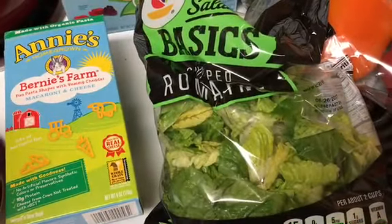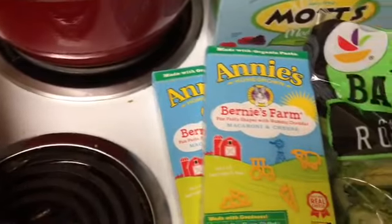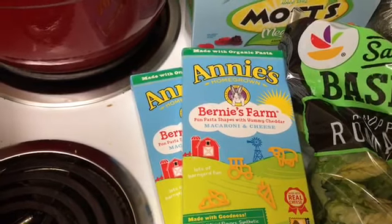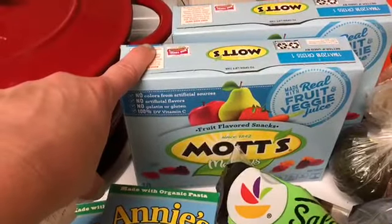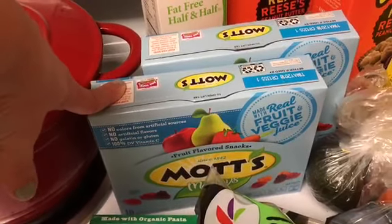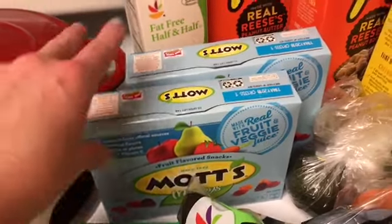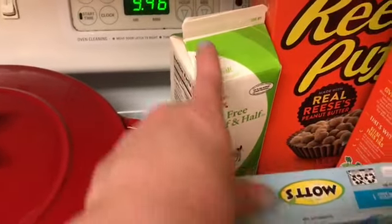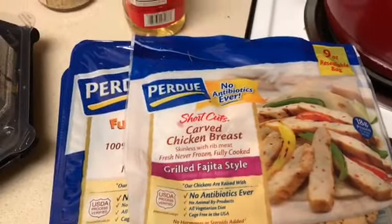The Annie's mac and cheese is priced four for five, and I had dollar-off insert coupons, so that made it a really great price. The Mott's and Betty Crocker fruit snacks are $1.99, and with the printable 50-cent off one coupons doubling to a dollar, those came out to 99 cents each. Then I got a carton of half and half and some Perdue chicken, which were $2.99.